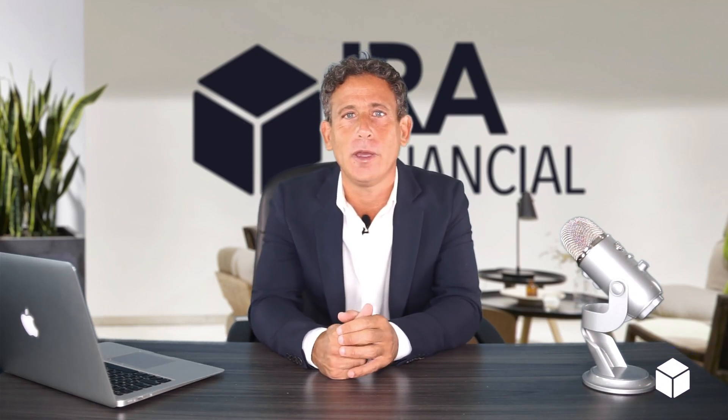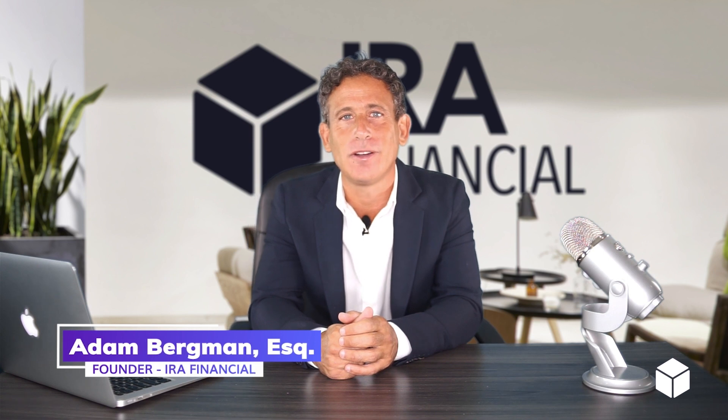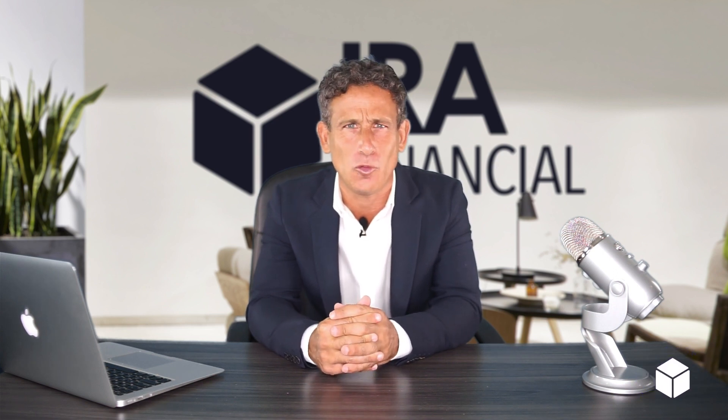Checkbook IRA versus checkbook Roth IRA. Hey everyone, Adam Bergman here, tax attorney and founder of IRA Financial. On today's video, I'm going to explain to you the difference between the checkbook IRA and the checkbook Roth IRA.